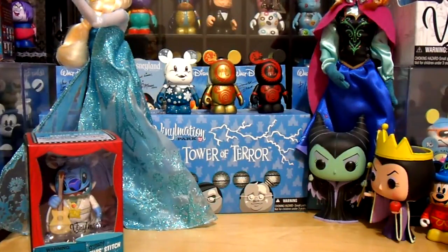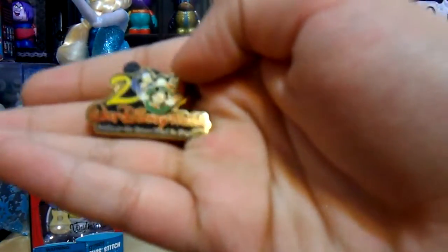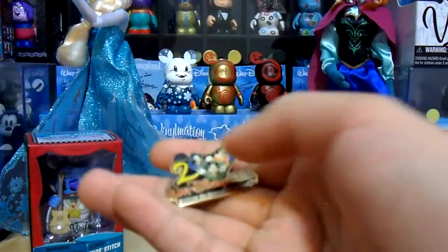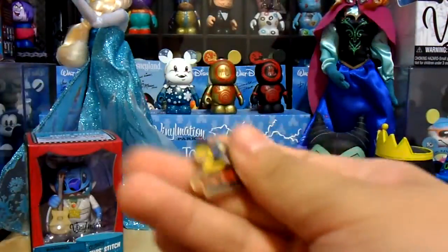Now here are all of my traders that I traded with cast members. I didn't do as much trading as I wish I had, but I can save it for next trip, hopefully. Here we have this Walt Disney World pin — it's a 2000 edition. I thought it was cool because I don't really find any of these old ones anymore.